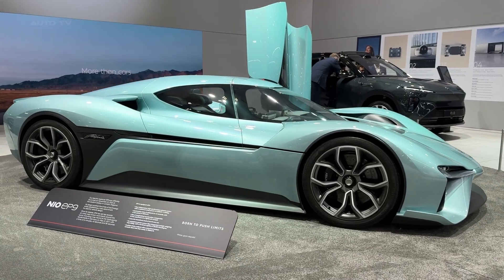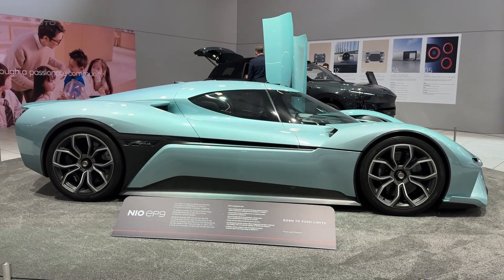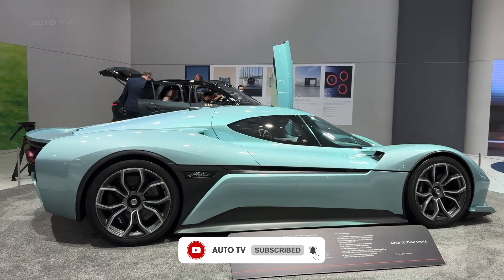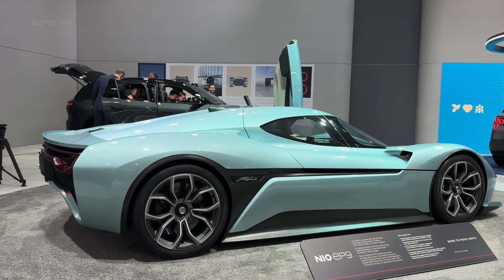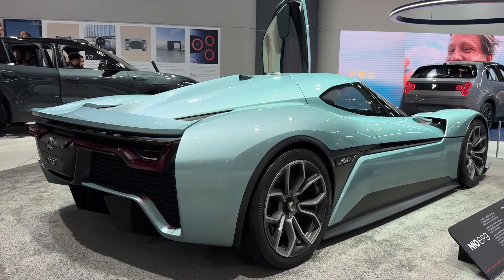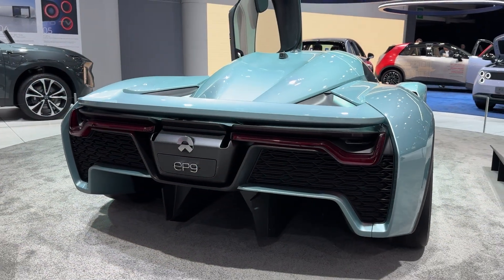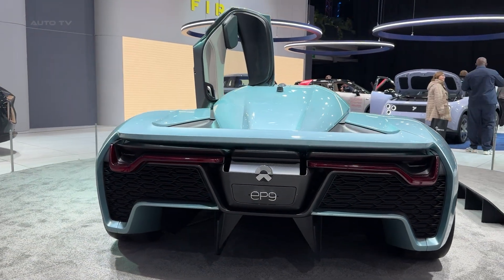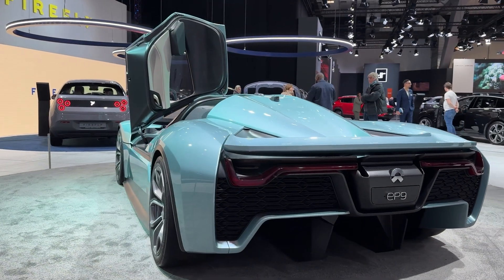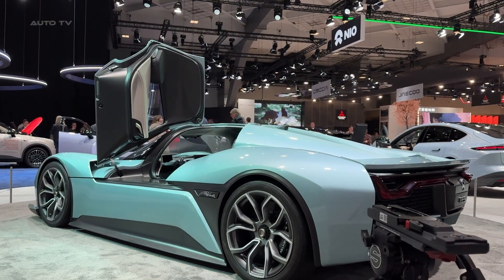The design is pure aggression. Every surface here serves a purpose. That massive rear wing can move between three positions depending on whether you need downforce or top speed. The floating aero panels along the sides funnel cooling air to the electrical components while making this car look like nothing else on the road. The carbon fiber bodywork is not just lightweight, it is functional sculpture.